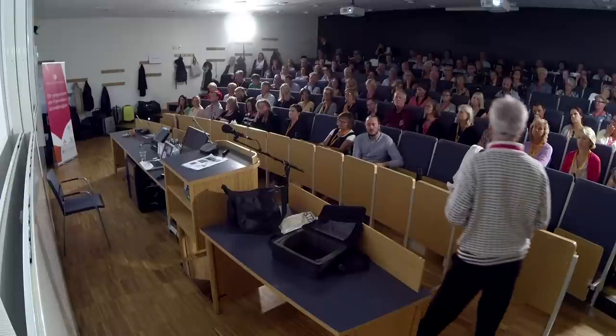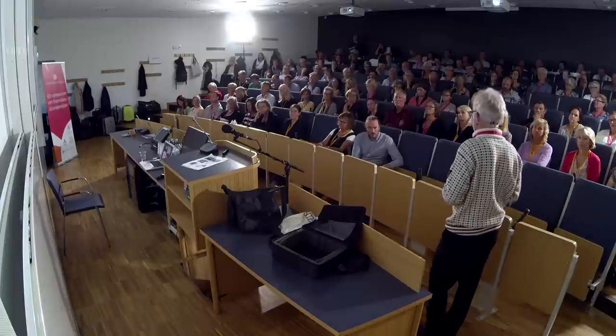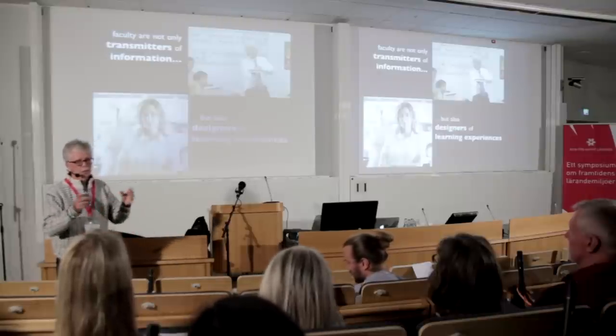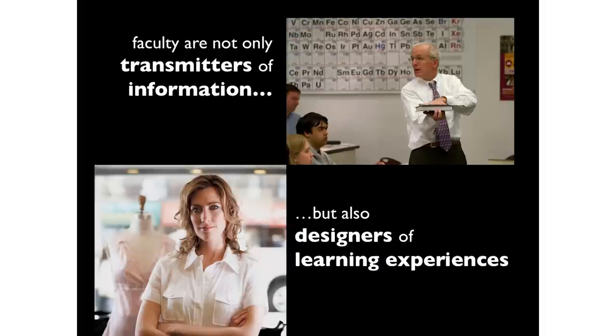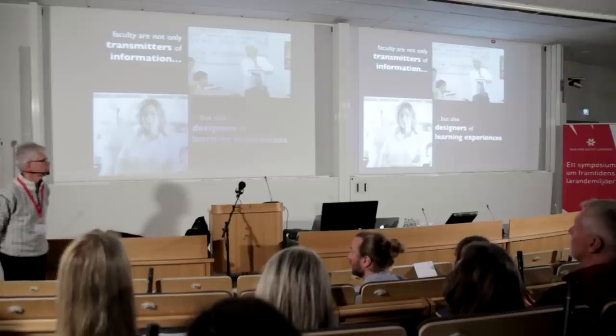One role is that we are certainly transmitters of information — some people shy away from that term in active learning contexts, but it certainly goes on; it may go on for minutes at a time. But we are also designers of learning experiences — we design the environment and the activities. We need to think of both roles as we work through active learning classrooms, or any classroom.